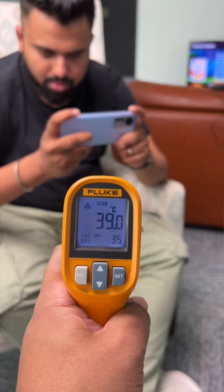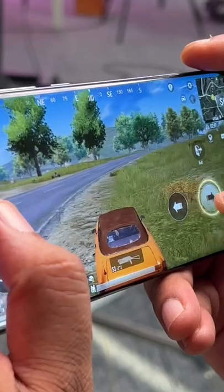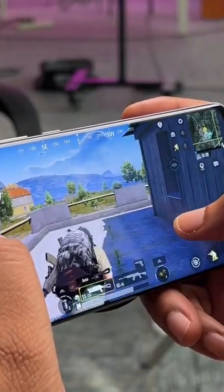First: 30 minutes of BGMI gaming with the fan versus without the fan. Without a cooler, the temperature of the phone is 39 degrees, and with a cooler, the phone is 30 degrees. Without a cooler, the gaming performance is laggy, whereas with a cooler, BGMI gaming is a smooth experience without any lag.